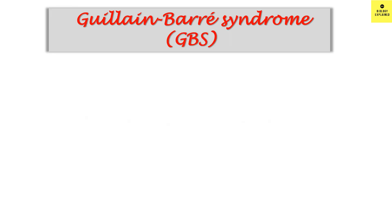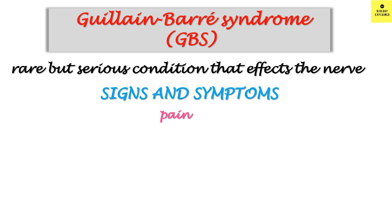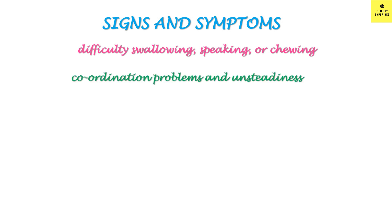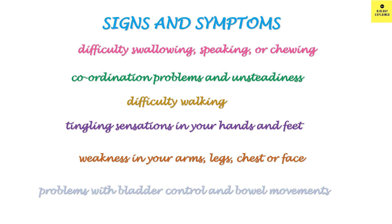The other rare side effect is Guillain-Barré syndrome, or GBS. It is a rare but serious condition that affects the nerves. Signs and symptoms include pain, muscle weakness progressing to paralysis in the most severe cases, double vision or difficulty moving the eyes, difficulty in swallowing, speaking or chewing, coordination problems and unsteadiness, difficulty walking, tingling sensation in the hands and feet, weakness in the arms, legs, chest or face, and problems with bladder control and bowel movement. Most people fully recover from this disorder. Symptoms can start between 3 to 25 days after vaccination. A recent study from the UK found that 38 out of 10 million people can develop this after vaccination.